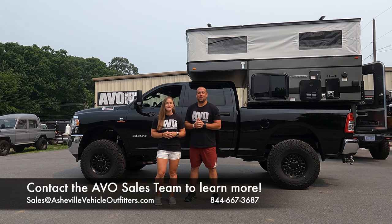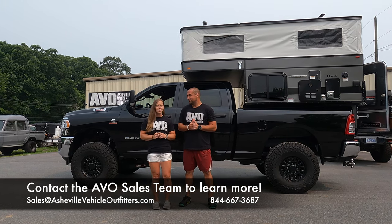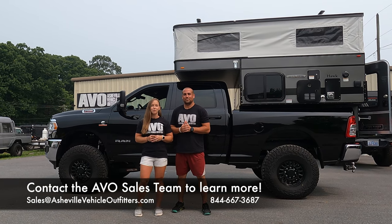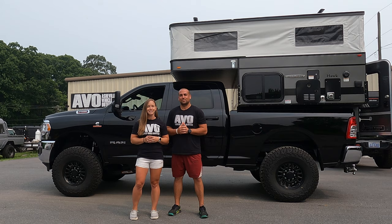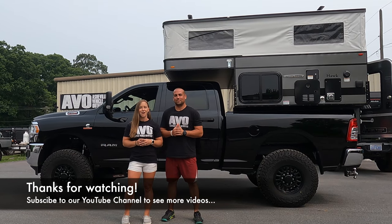Alright guys, thanks so much for watching. If you like this video please click that like button and subscribe to our channel. If you have any questions on anything four-wheel camper, be sure to contact our sales team at 844-667-3687 or you can email us at sales@AshevilleVehicleOutfitters.com. Bye guys!